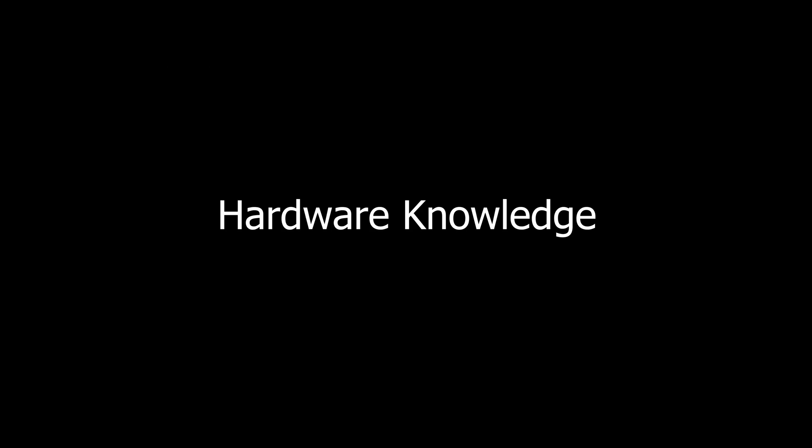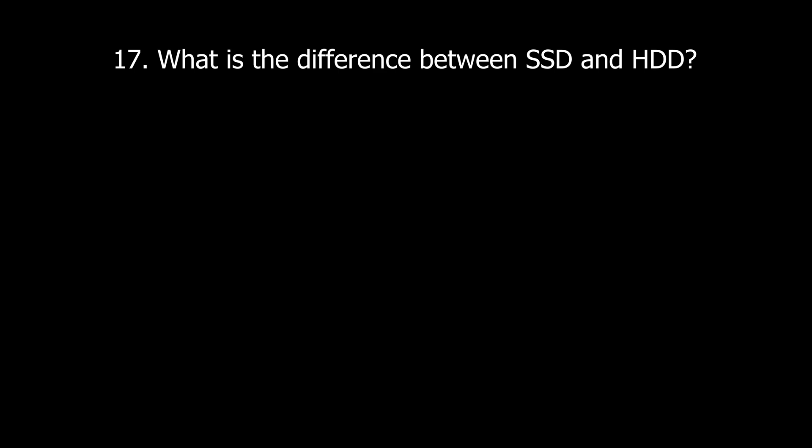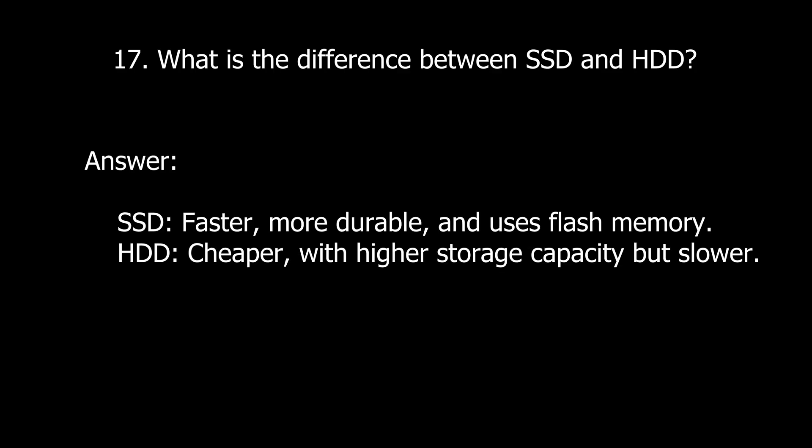Moving on to hardware knowledge questions. Question sixteen: How do you replace a faulty hard drive in a desktop? Power off and unplug the system, open the case and disconnect the old hard drive, install the new drive and connect the cables securely, then reinstall the operating system and restore backups. Question seventeen: What is the difference between a solid-state drive and a hard drive? An SSD is faster, more durable, and uses flash memory. A hard drive is cheaper with higher storage capacity, but slower.